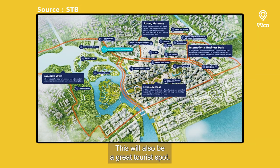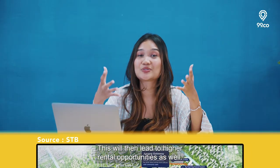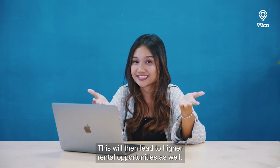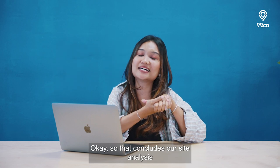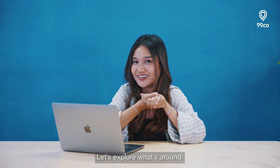The Jurong Lake District will also be a great tourist spot, creating over 100,000 new jobs and 20,000 new homes by 2040 to 2050, which will lead to higher rental opportunities as well. That concludes our site analysis for the Jurong East BTO project. Let's explore what's around.